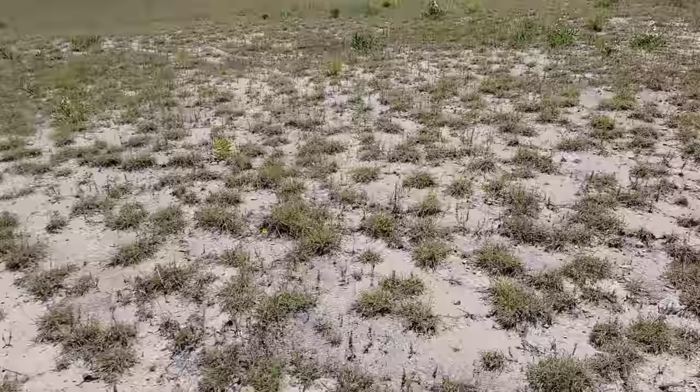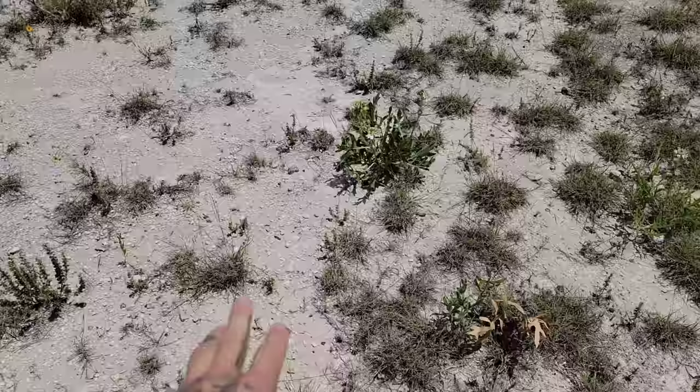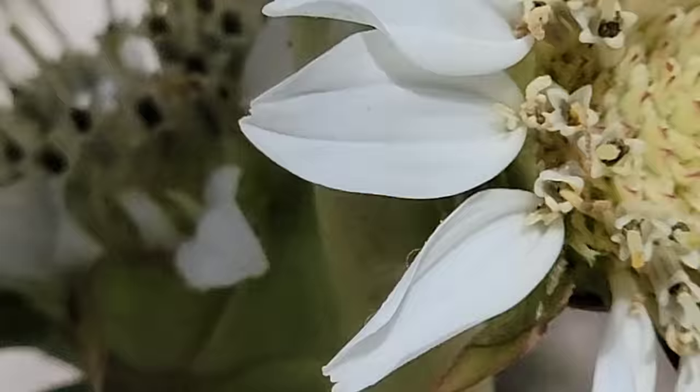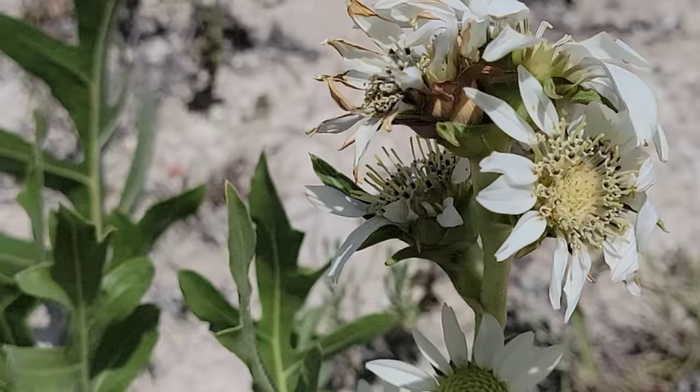Anyway, look at this gravel prairie. The barren nature is what makes this so interesting to me, because that means it's a stressful spot for plants to grow — meaning anything that does grow here tends to be especially adapted to coping with that harsh dry exposure, like Silphium albiflorum. Look at these flowers still going off! And it's protected for the time being by Home Depot.